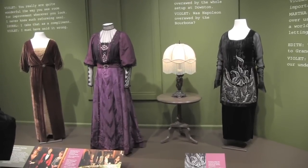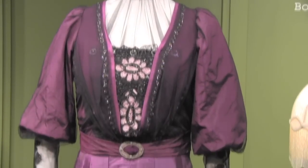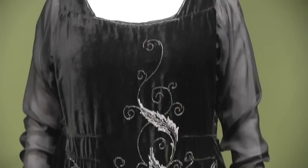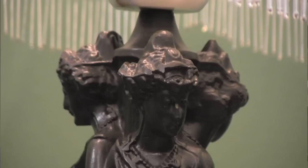We end the exhibit with what we think is the biggest wow — the dynamic older ladies who really make the show. Who's everybody's favorite character? Violet. The interchange between Violet, Martha, and Isobel, and the way their costumes express their different personalities, is fascinating. And that is how we end the show. I think what makes Downton Abbey so popular is the incredible older ladies on that show.